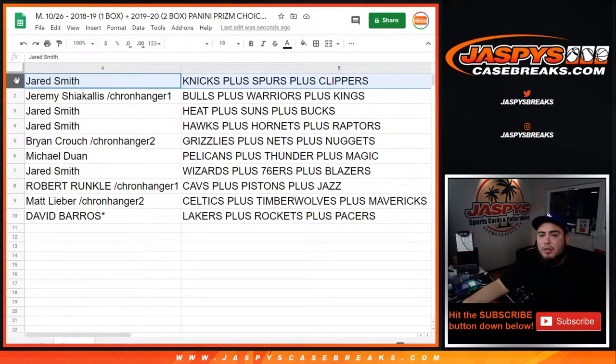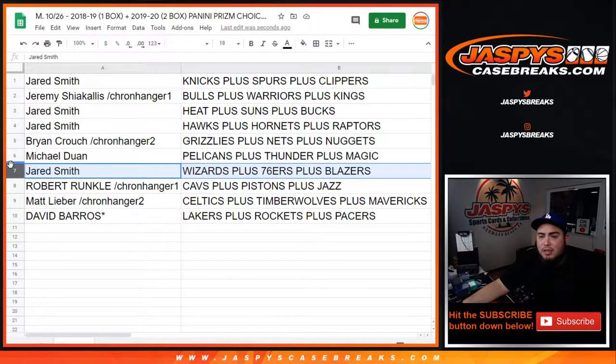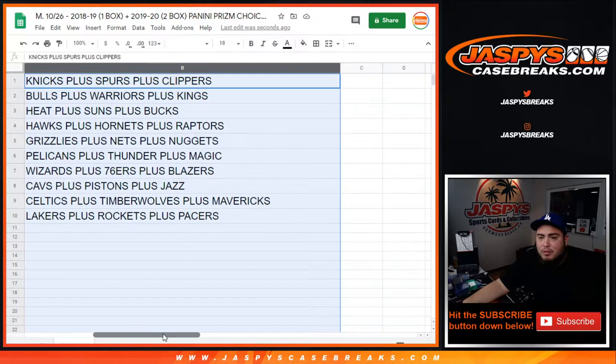Jared, you have the Knicks, Spurs, and Clippers. Jeremy S. has the Bulls, Warriors, and Kings. Jared also has the Heat, Suns, and Bucks. Hawks, Hornets, and Raptors go to Brian Crouch from Chronicles Hanger 2. Brian got the Grizzlies, Nets, and Nuggets. Michael has the Pelicans, Thunder, and Magic. Jared has the Wizards and 76ers and Blazers. Robert Runkle has the Cavs, Pistons, and Jazz. Matt has the Celtics, T-Wolves, and Mavericks. David has the Lakers, Rockets, and Pacers — so David actually has LeBron James twice: first year Prism and first year with the Lakers uniform in Prism as well.